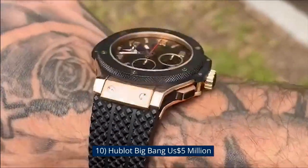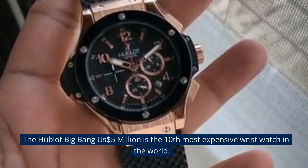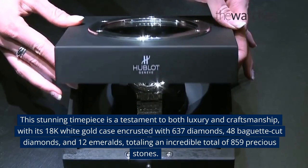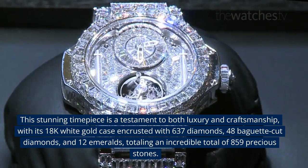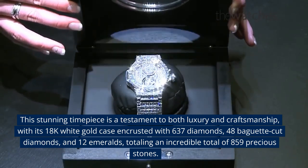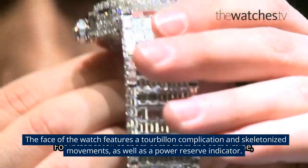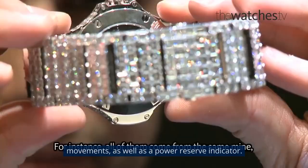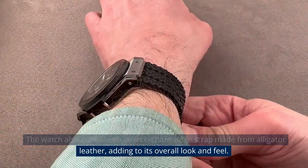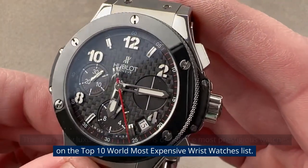Number 10: Hublot Big Bang, $5 million USD. The Hublot Big Bang 5 Million is the 10th most expensive wristwatch in the world. This stunning timepiece is a testament to both luxury and craftsmanship, with its 18k white gold case encrusted with 637 diamonds, 48 baguette-cut diamonds, and 12 emeralds, totaling an incredible 859 precious stones. The face features a tourbillon complication and skeletonized movement, as well as a power reserve indicator. The watch also comes with an interchangeable strap made from alligator leather.